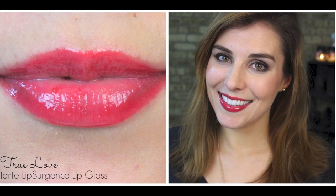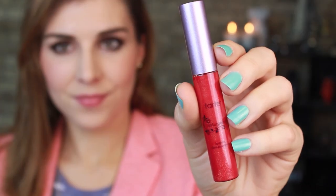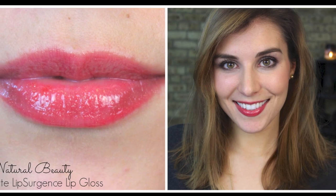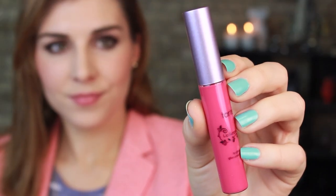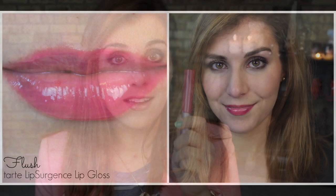Now let's talk about the actual shades, starting with the most pigmented. Right off the bat, you have True Love — some of you might have already tried it, as it came in a special kit currently available on QVC — and it is described as a watermelon with no frost or shimmer. Next up is Natural Beauty, which looks very similar to True Love in the packaging; however, on the lips, Natural Beauty has gold shimmer and is a little more sheer and less pigmented. Last up is Flush, which is a berry rose, sans shimmer or frost, and it tends to be a little more opaque on the lips.